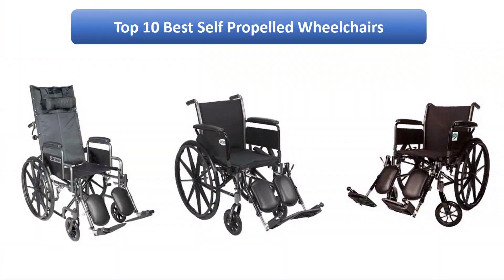We find the best self-propelled wheelchairs on Amazon by analyzing consumer reviews to find the top rated products. I am going to review the top 10 best self-propelled wheelchairs on the market.